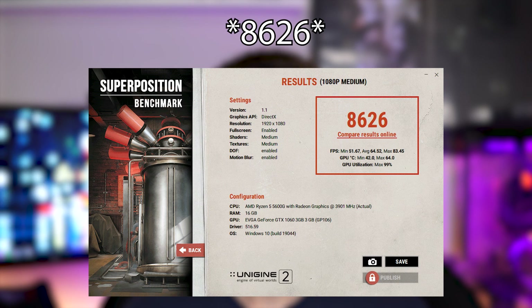Starting off with Unigine Superposition at 1080p Medium — which I use to keep results consistent across all GPUs — the GTX 1060 3GB scored 8026.